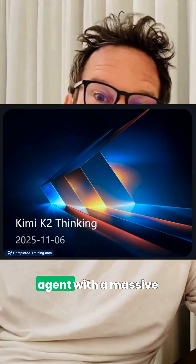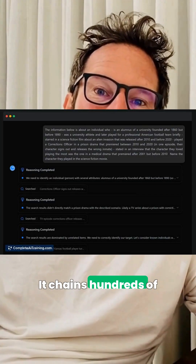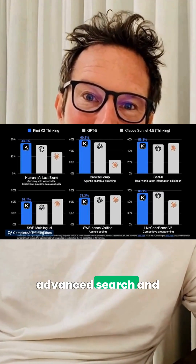Speaking of brains, KimiK2 Thinking is an autonomous reasoning agent with a massive 256k context window. It chains hundreds of tool calls to power advanced search and coding tasks like a tireless research buddy.